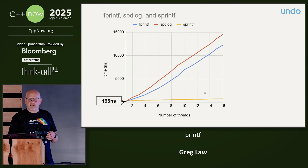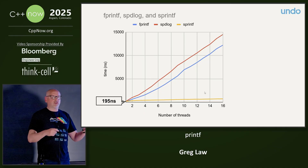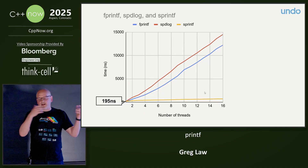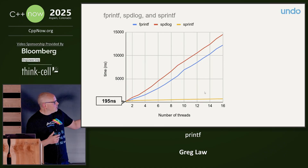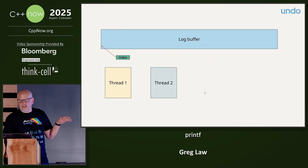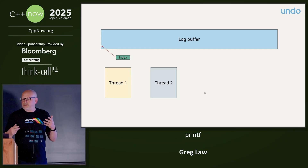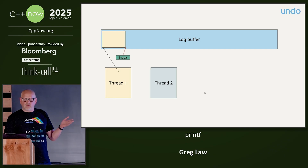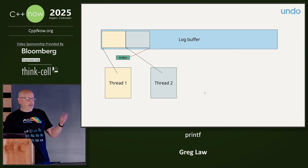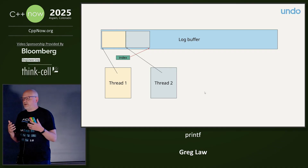So what about sprintf? That's better — no lock. If I just do my own buffer management and sprintf into a buffer, this is looking much better. It's maybe a bit slower in the single-core case, but scales way better. And if I do an atomic exchange-and-add, then each thread just gets its index into the buffer via an atomic increment, and they can write independently into the buffer without interfering with each other.